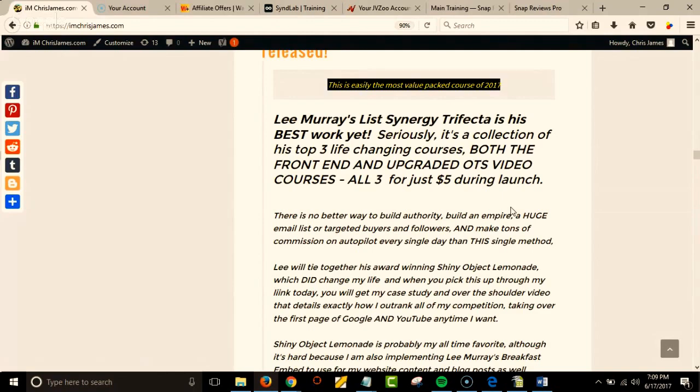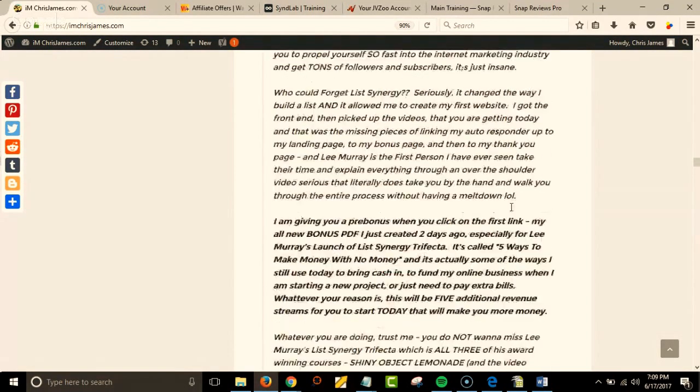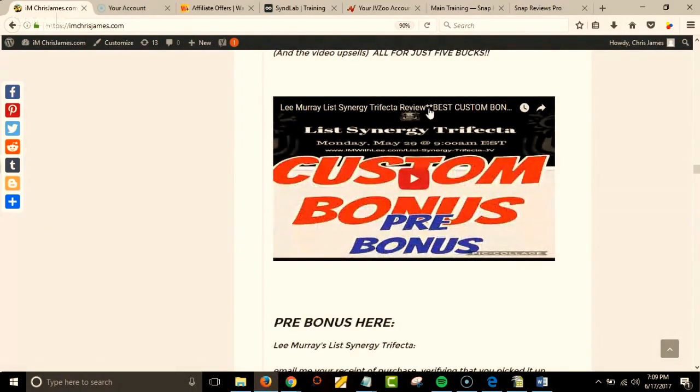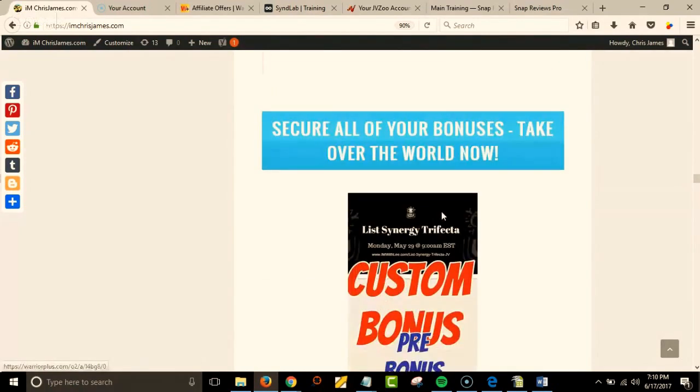I'll show you in a minute, but if you've got it you know what I'm talking about. This is exactly why I went with this. Here's my video that I uploaded to YouTube, my links — and you can add a ton more stuff in here.